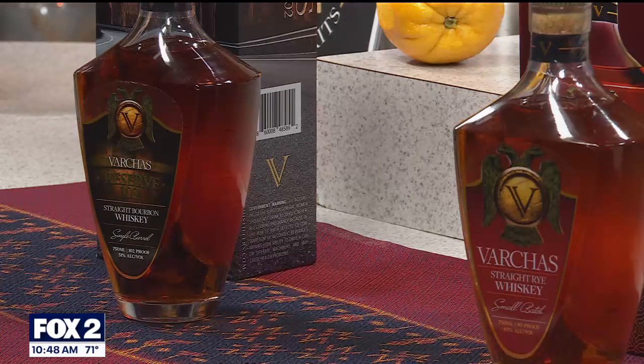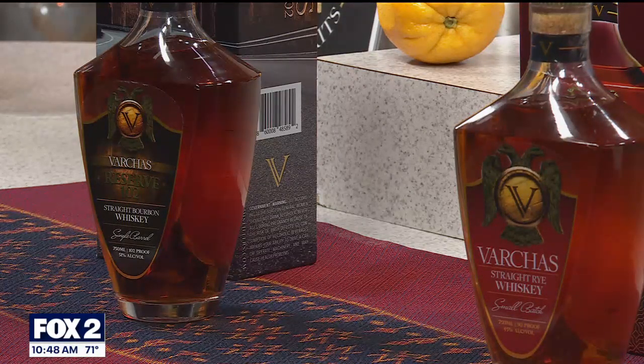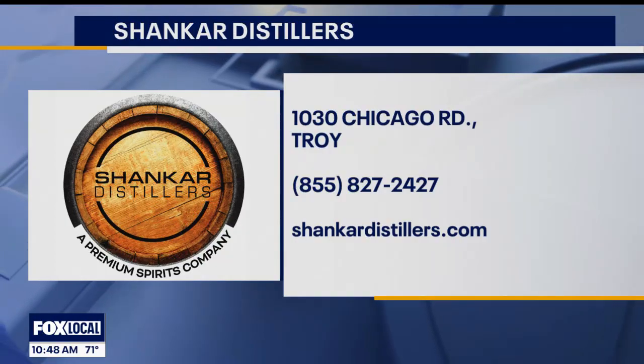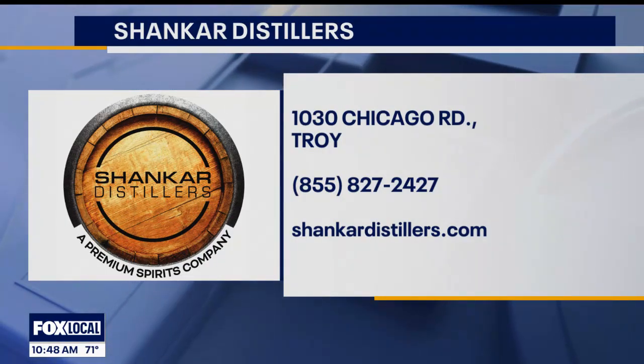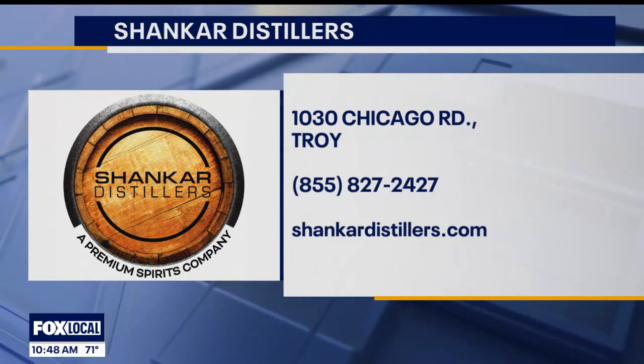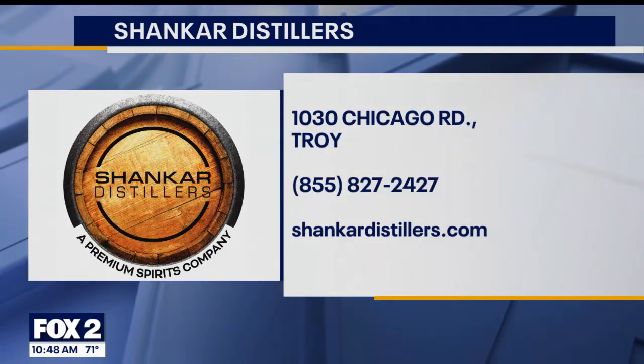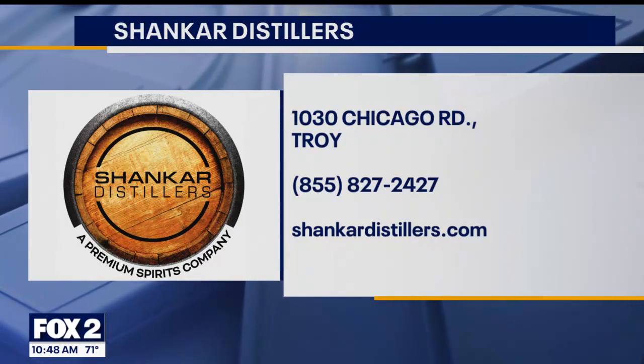Bourbon does give you additional flavors you wouldn't get from vodka, because vodka is a straight alcohol. We like the bourbon better around here anyway. So tell people about the tasting room — where can people find you and what events are coming up? We're right behind Oakland Mall. We have tours and tastings you can book online — a guided tour where you get to taste multiple bourbons and rye whiskeys, plus special cocktails and unique products only available at the distillery. You can also rent the distillery for events — we're already getting booked up for the holidays, so act fast.